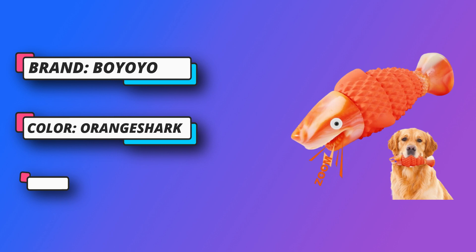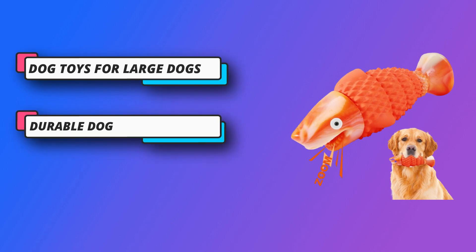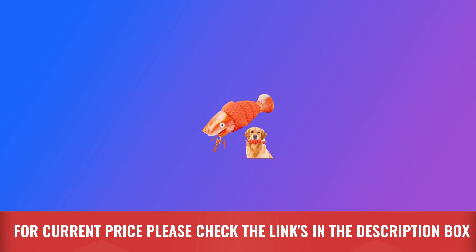Large Dog Toys for Aggressive Chewers aren't appealing to dogs? No! This durable dog toy for aggressive chewers has a delicious beef fragrance that will easily catch your dog's taste buds and entice him to chew. For current price, please check the links in the description box.